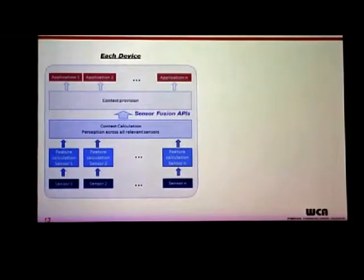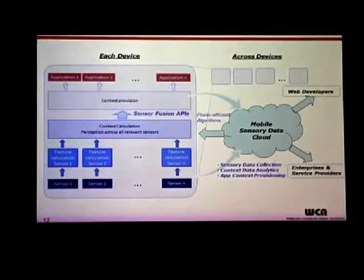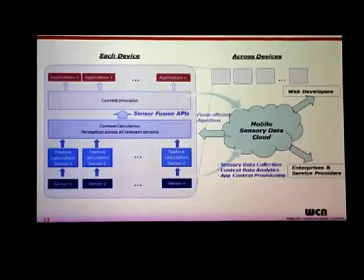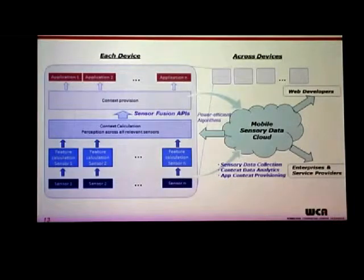If you take this forward, what does contextual awareness really mean going forward? It really means taking these multiple devices and multiplying that by hundreds of millions of units. Once you start thinking about provisioning a very unique set of services around a mobile sensory data cloud — collecting sensory data points into the cloud and putting together a robust set of data analytics across millions of devices running sensor fusion algorithms — you create a gateway to provisioning context-aware services to web developers, enterprises, and service providers that take this rich mobile sensory data and serve each individual user in a very contextual, potentially smart way.